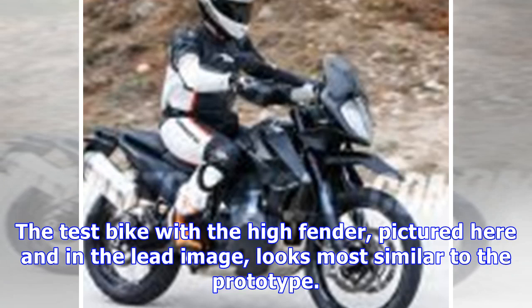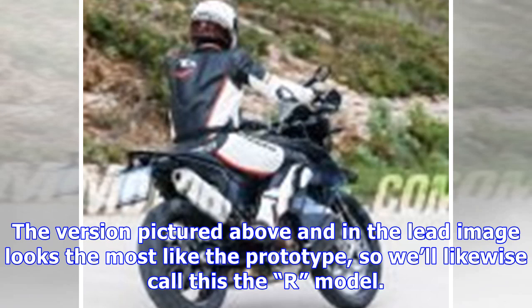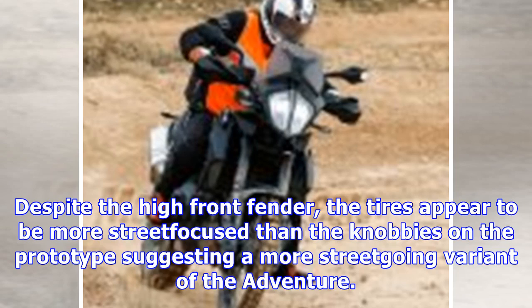The test bike with the high fender looks most similar to the prototype, so we'll likewise call this the R model. Despite the high front fender, the tires appear to be more street-focused than the knobbies on the prototype, suggesting a more street-going variant of the adventure.